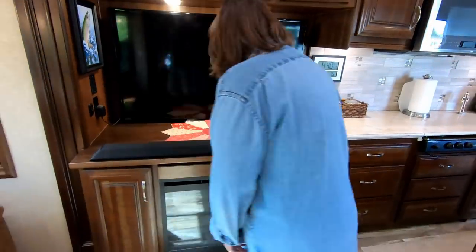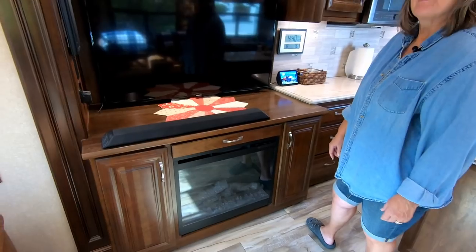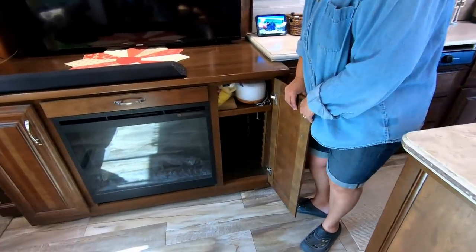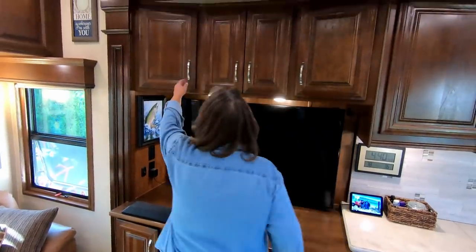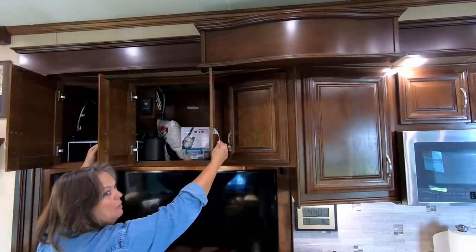And here we have our fireplace. Jim turns it on in the morning when he wakes up if it's chilly, and it really takes the coolness off. It's electric, which saves a lot of propane when we use it. We have storage on each side — ample room of storage, it's pretty deep. And then of course we have more storage up here too.